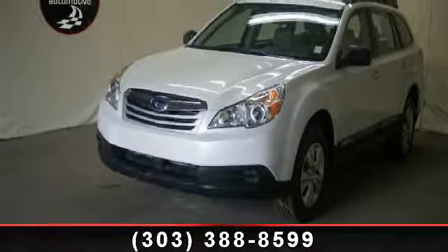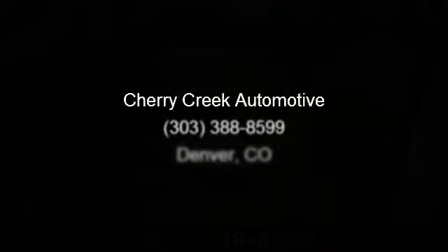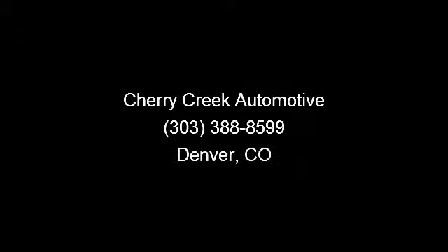Oh, look. Hello? Hello? What do I say? There you go. Here we go. Hello?